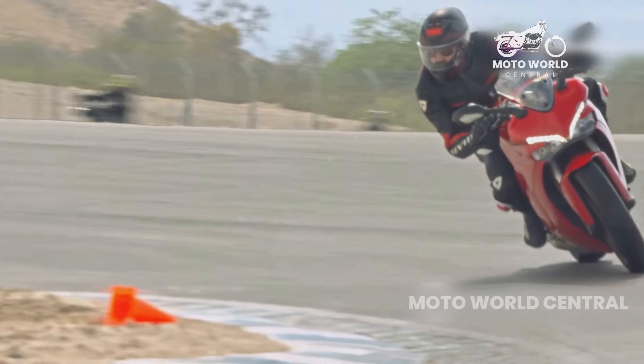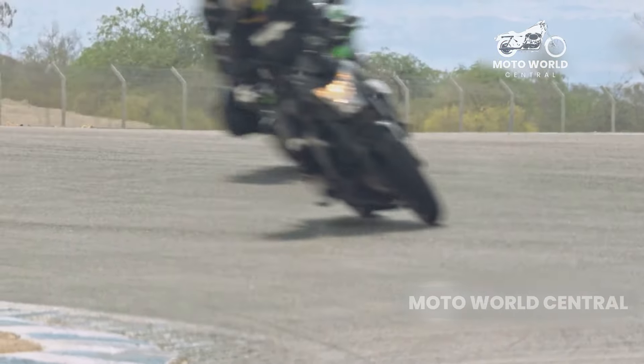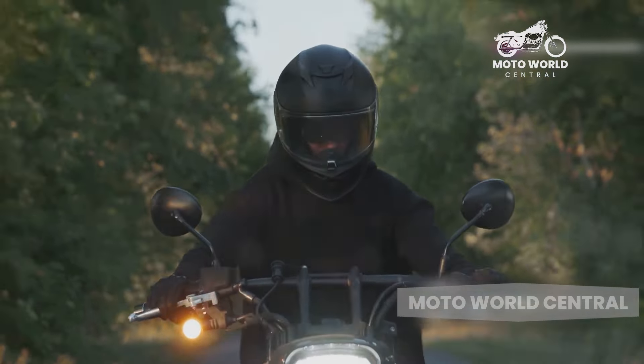The laid-back riding position, while comfortable for long rides, doesn't lend itself well to aggressive riding or high-speed maneuvers. And while there are certainly powerful cruisers out there, they're generally not designed with performance as a top priority.